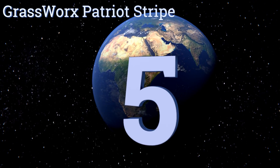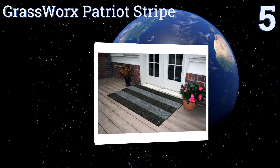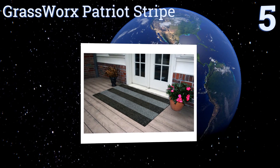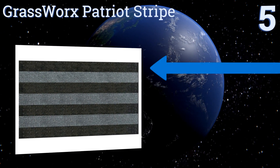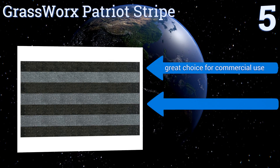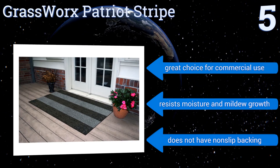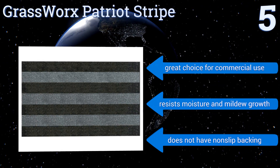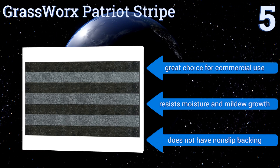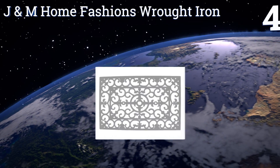Halfway up our list at number five, the Grassworks Patriot Stripe is made extra wide, specifically sized for double doors, and comes in two subtle tones which makes it easier to match your existing decor. It's ideal for decks and patios where you want to cover a lot of ground. It's a great choice for commercial use and resists moisture and mildew growth, but it doesn't have a non-slip backing.